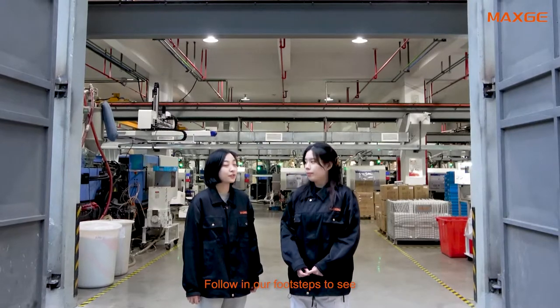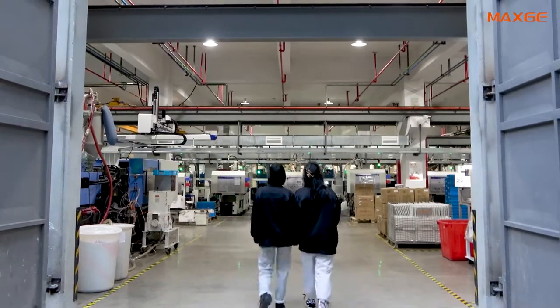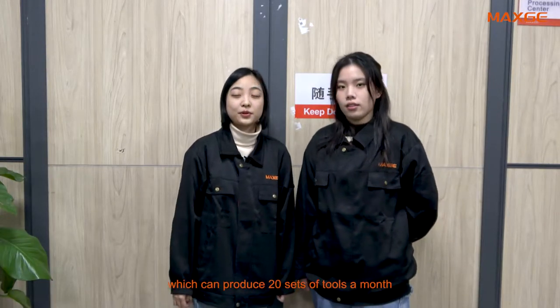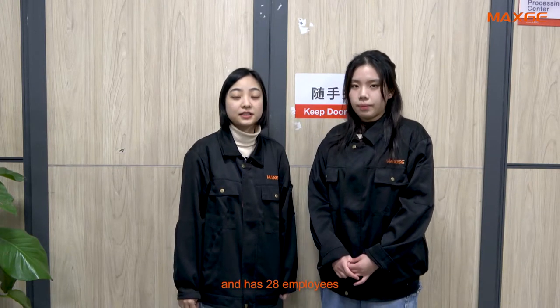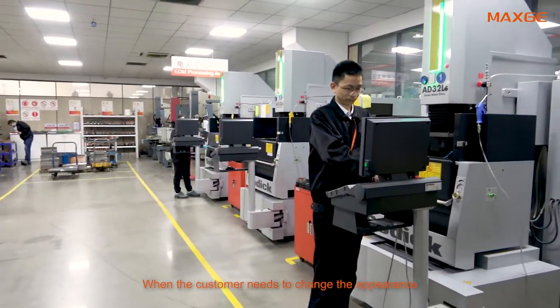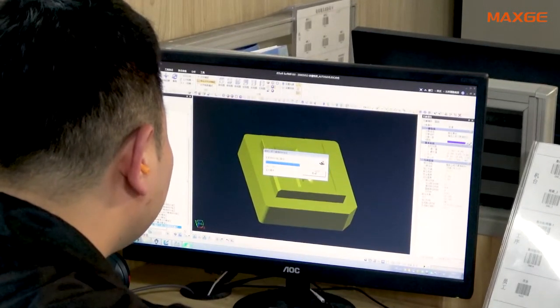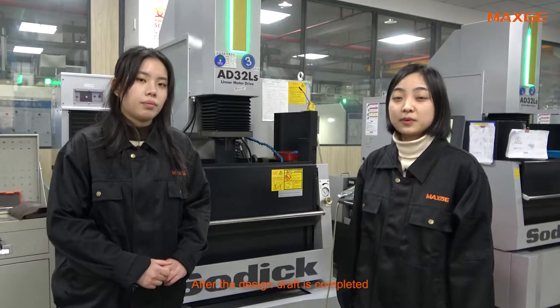Follow our footsteps to see how your products are produced. This is the tooling workshop, which can produce 20 sets of tools a month and has 28 employees. When the customer needs to change the appearance and shape of the circuit breaker, the order will arrive here. There are professional tool designers to customize circuit breakers for customers. After the design draft is completed, the tools will be made on these machines.